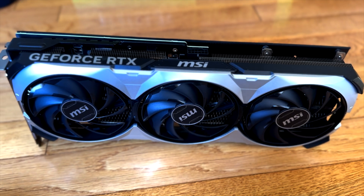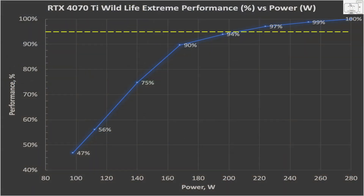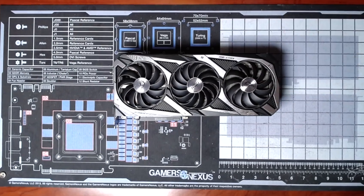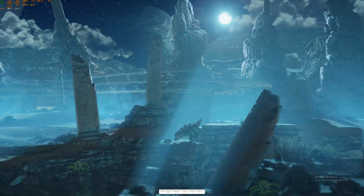After testing the 4070 Ti, I walked away very impressed with the power efficiency of that GPU. You could lower the power limit and the performance drop was not that significant. And this is in sharp contrast to my RTX 3090 ROG Strix GPU, which is a power pig. At stock settings, it consumes 380 watts, and overclocked it goes up to 480 watts.